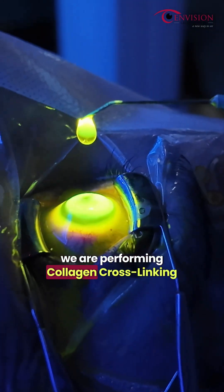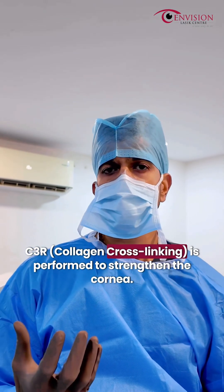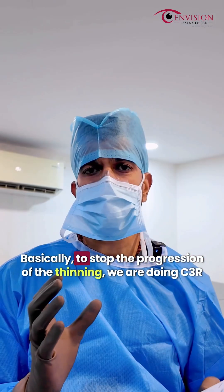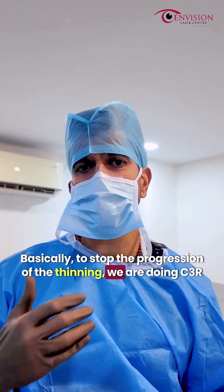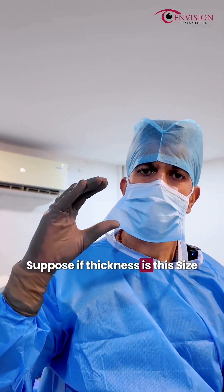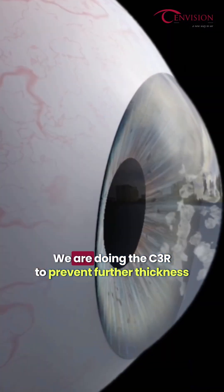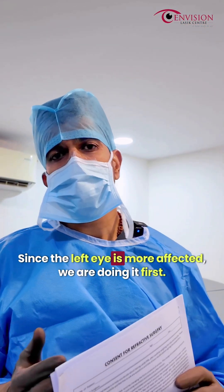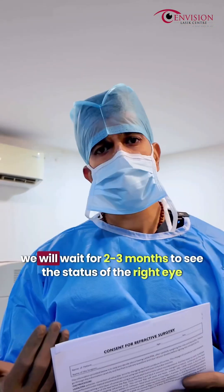We are doing collagen crosslinking. When we do collagen crosslinking, we add a lot of strength to the cornea. We are doing C3R. Ideally, we consider thickness. So the left eye is a problem here. First, we are doing the left eye.